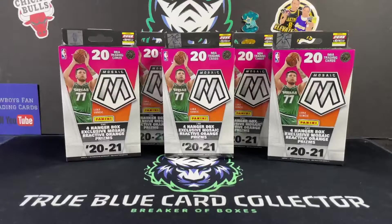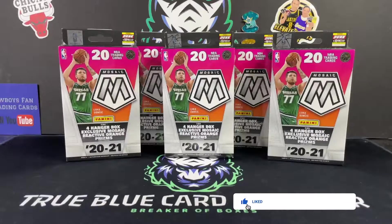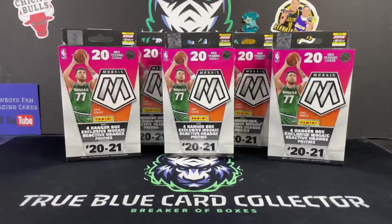Hey YouTube, what is going on — True Blue Car Collector here, TBC Breaks. We got some Mosaic Basketball for you. We have five hanger boxes picked up at our local Walmart recently. We're not going to open all five — probably just do three today and hold on to two for a bit. We're really hoping we can snag a Genesis. We pulled one at our last card show in Sandy, Utah — a Vince Carter All-Time Greats Genesis.